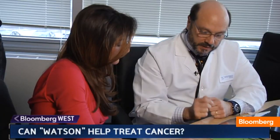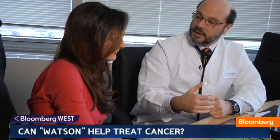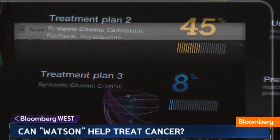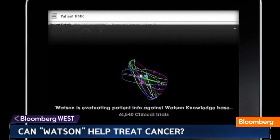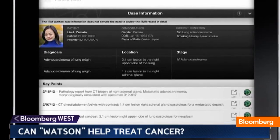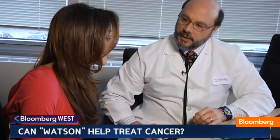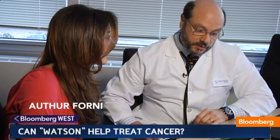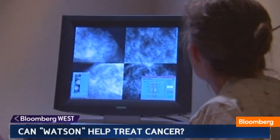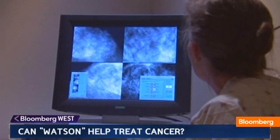Watson offered three treatment options. Treatment one has a 95 percent confidence of being effective, whereas treatment two is only half that. This is such a new discovery of this particular mutation, and it's a relatively new drug as well, that many oncologists may not be quite up to speed yet.